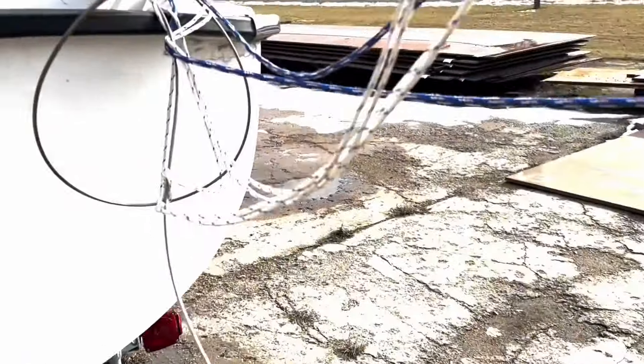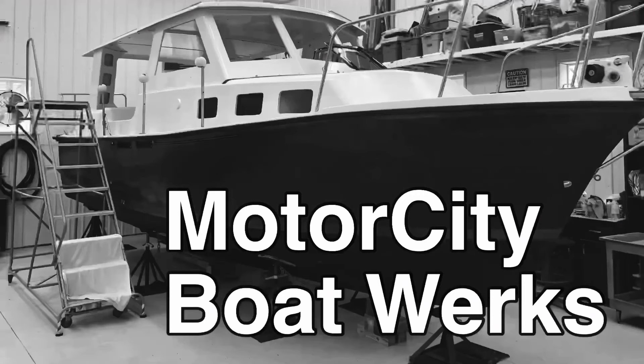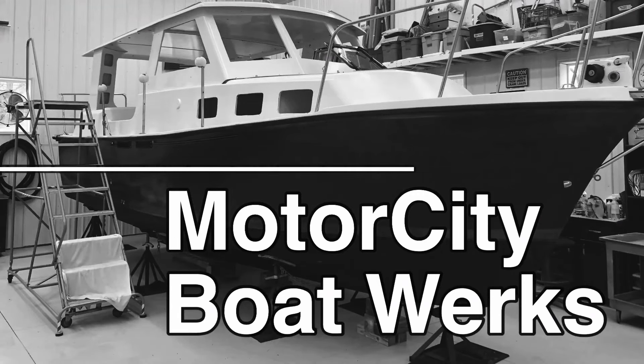You're standing here telling me that this boat's legit — it's got a ground off hull number. Hi, I'm Joe and welcome to Motor City Boatworks. Let's get to work.